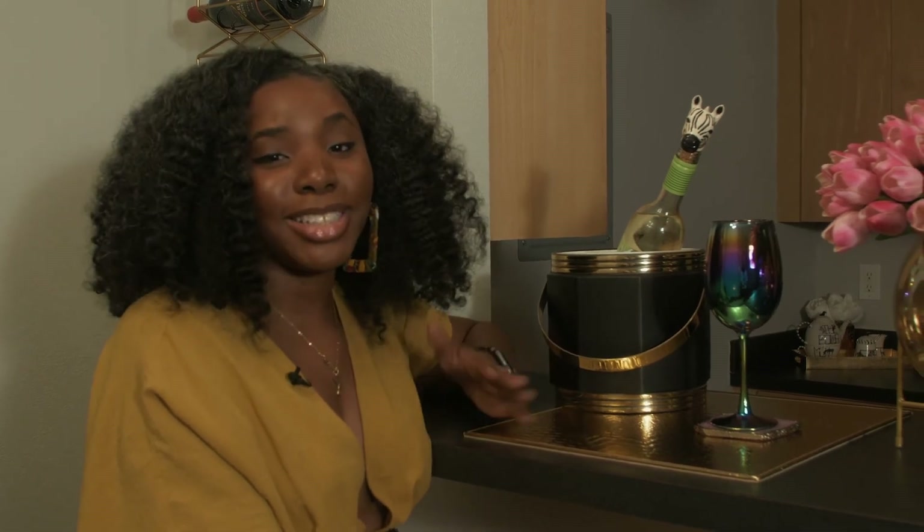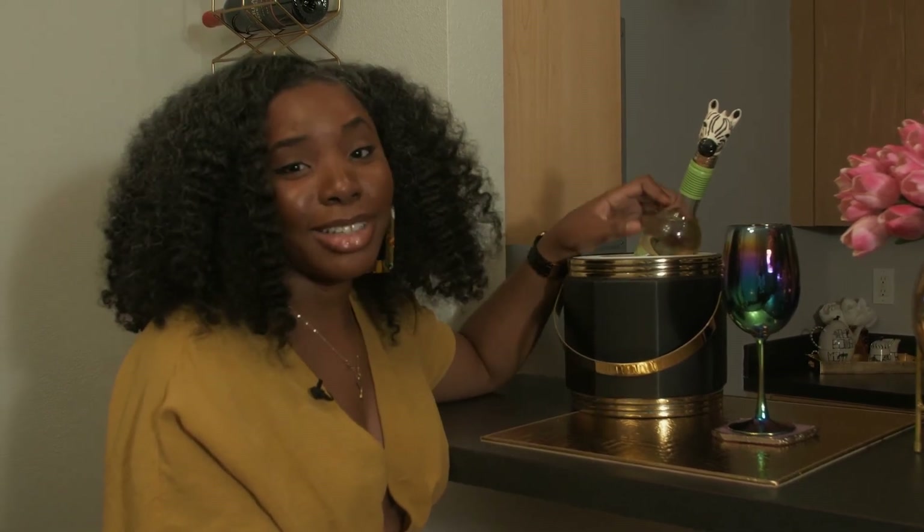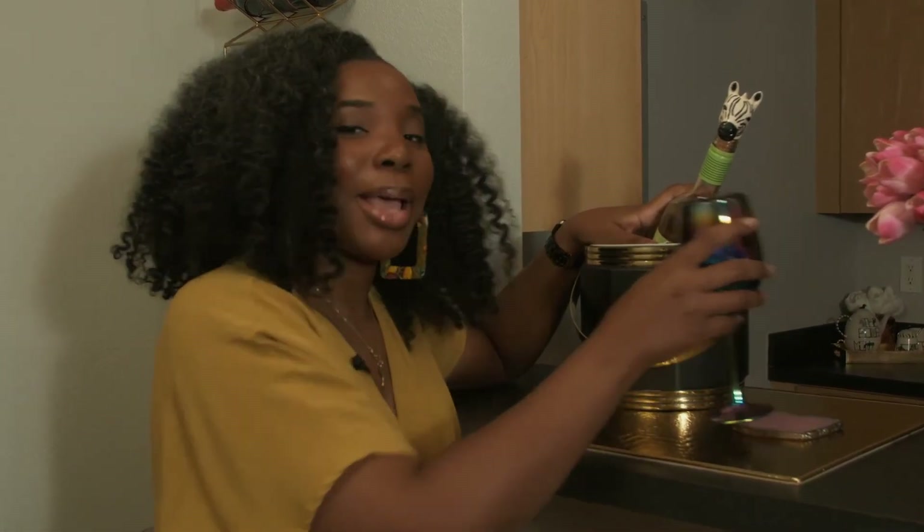Thank you guys so much for watching. I hope you love the space as much as I do. Don't forget to subscribe — but you know what they say, it is five o'clock somewhere and I'm about to wind down. Bye guys!